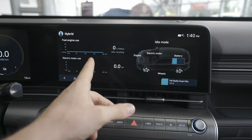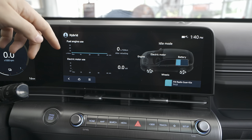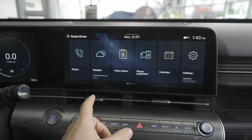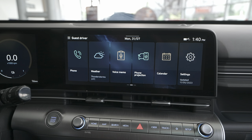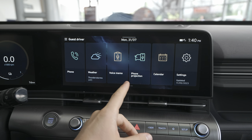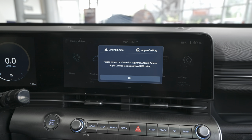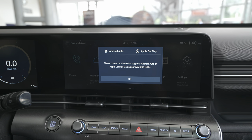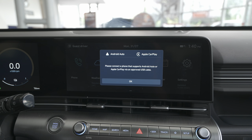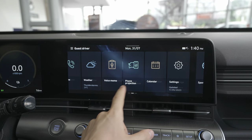There's a lot of useful information about the hybrid system. On the second page there's also weather — because the car is connected to the internet you can see tomorrow's forecast. There's also a voice memo and phone projection feature. One thing I don't like and I'm quite disappointed about is that the car doesn't support wireless Android Auto or wireless Apple CarPlay — you have to use a USB cable. I'll make a video about that. There's also a calendar you can synchronize.